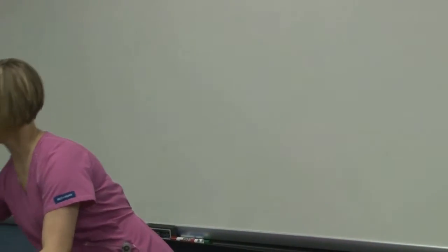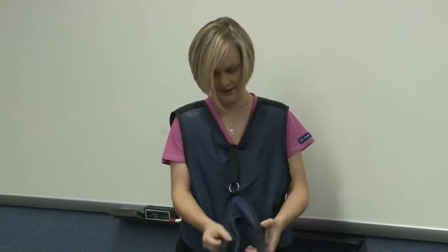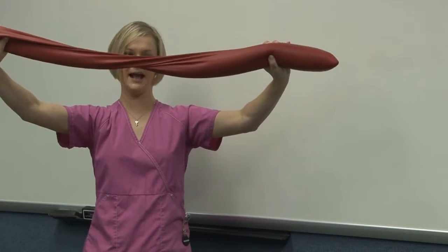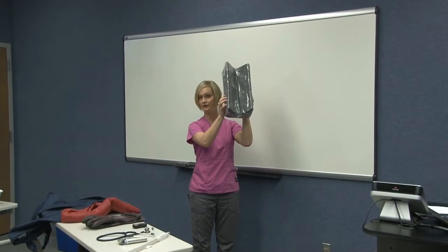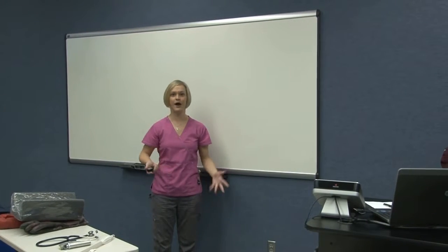We are required to wear lead — these are lead gloves, and we also wear lead gowns with thyroid shields, because we must protect our thyroids as well. They can get kind of heavy. For patient positioning, we try to be as hands-off as possible. For sedated patients we use sandbags; tape works wonderfully too. For positioning animals on their backs, we use simple foam pads.